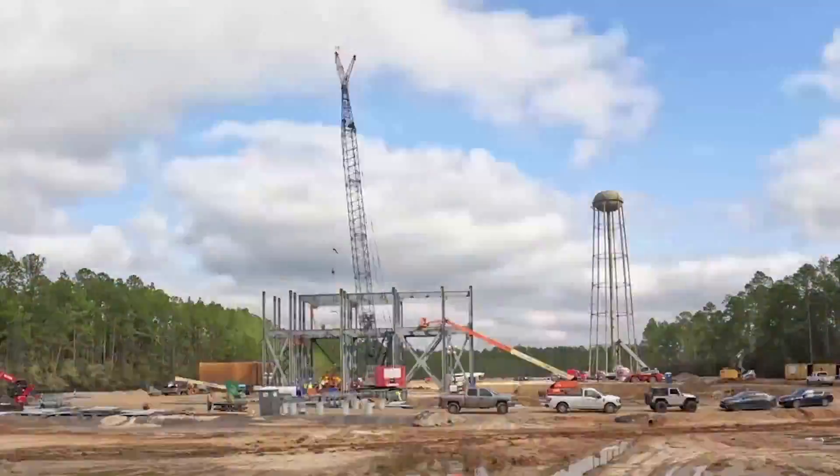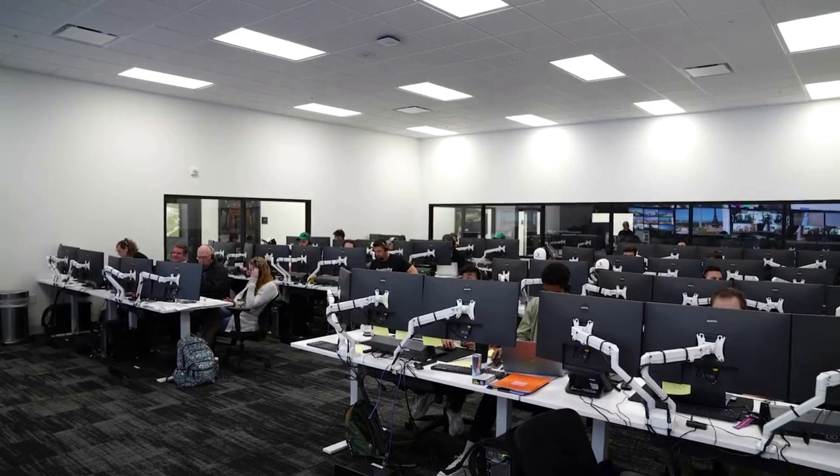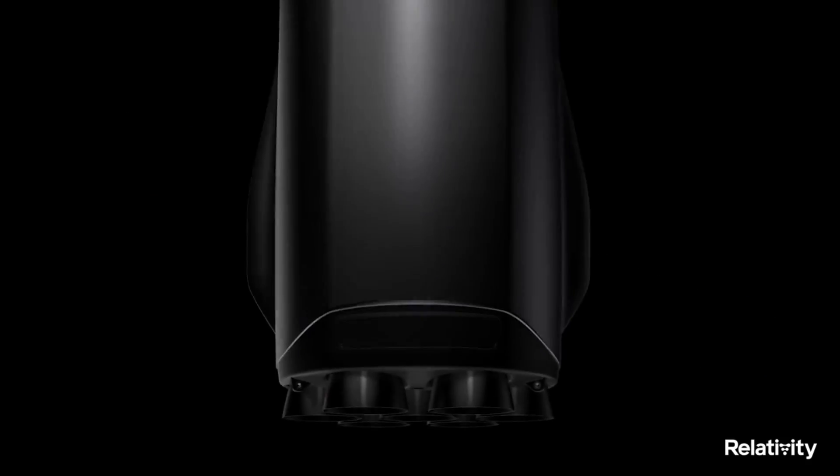Here I'll go more in-depth into the recent progress Relativity has made, whether or not they're on track for Terran-R's first launch, a general design overview, and more.